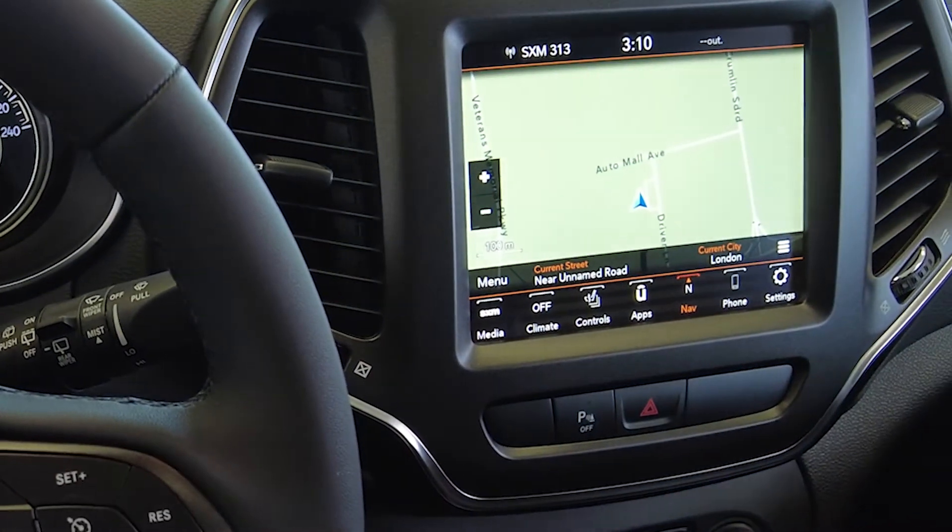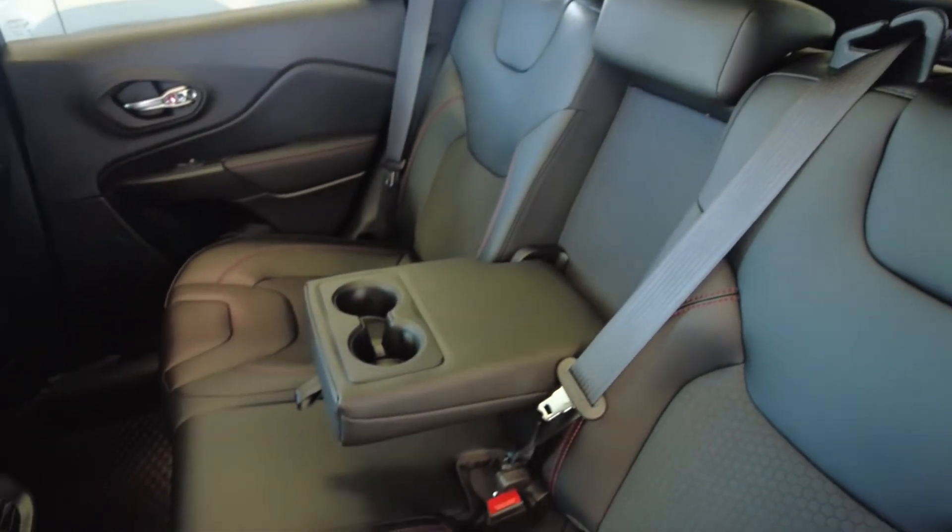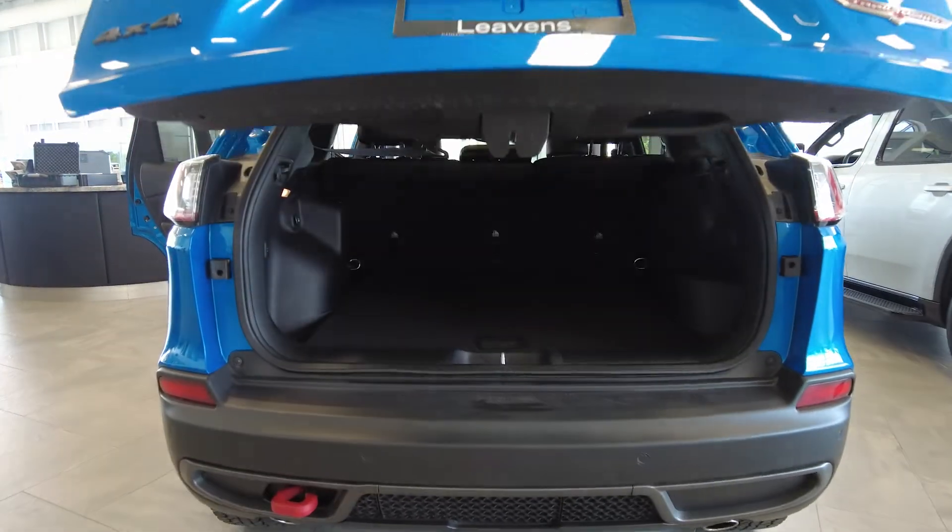In the back you will find a 60-40 folding rear split bench which allows you great options for loading your gear.